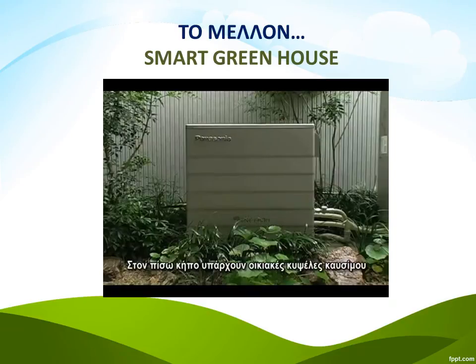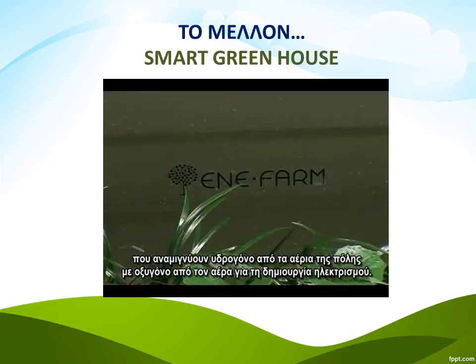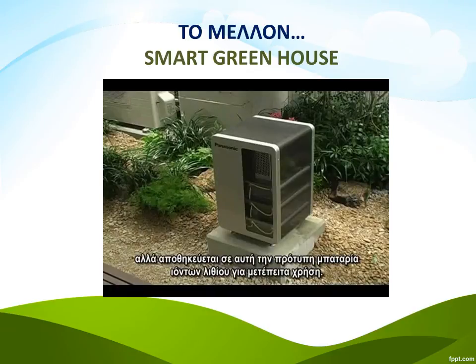Venture into the back garden and you'll find residential fuel cells that mix hydrogen from city gas with oxygen from the air to create electricity. And up on the roof are solar panels. Electricity generated that can't be used immediately is stored in this prototype accumulator battery of lithium-ion cells for later use.